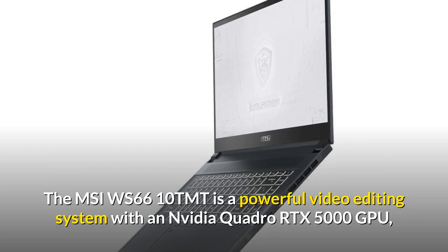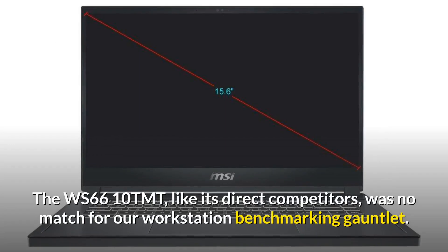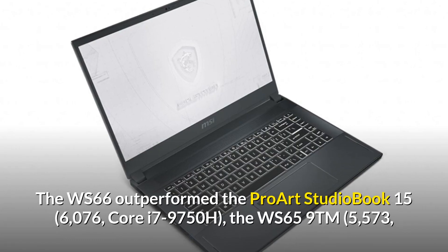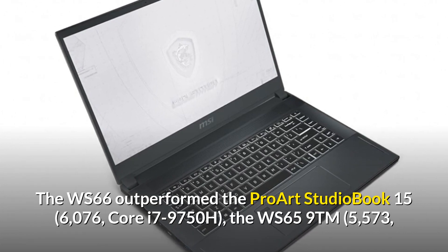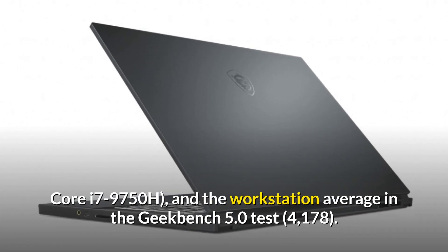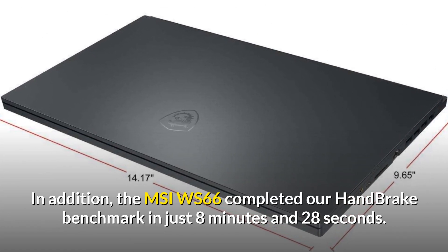The MSI WS66 is a powerful video editing system with an Nvidia Quadro RTX 5000 GPU and 16GB of VRAM. Like its direct competitors, it was no match for our workstation benchmarking gauntlet. The WS66 outperformed the ProArt Studio Book 15 (Core i7-9750H), the WS65 (Core i7-9750H), and the workstation average in the Geekbench 5.0 test with a score of 4178. In addition, the MSI WS66 completed our handbrake benchmark in just 8 minutes and 28 seconds.